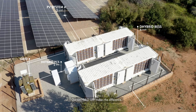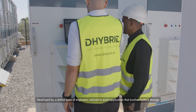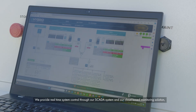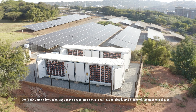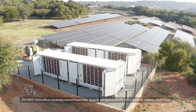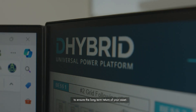Our D-Hybrid UPP makes the difference, developed by a skilled team of engineers and tailored for each application that involves battery storage. We provide real-time system control through our SCADA system and our cloud-based monitoring solution, D-Hybrid Vision, allowing access to second-by-second data down to cell level to identify and proactively address critical issues, ensuring the long-term return of your asset.